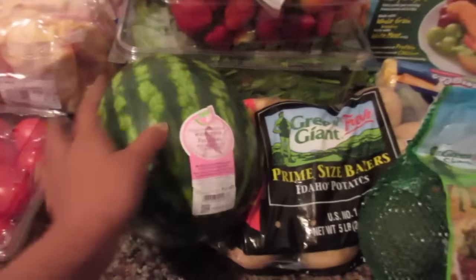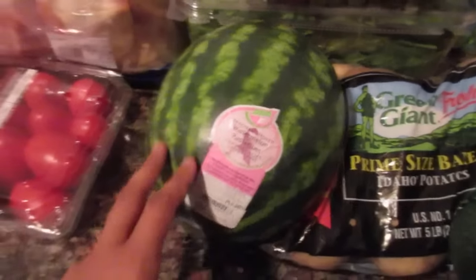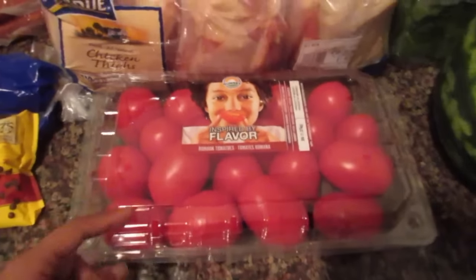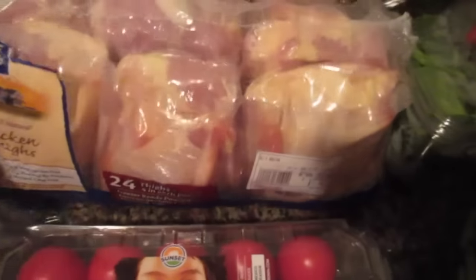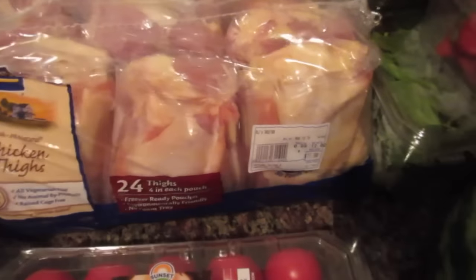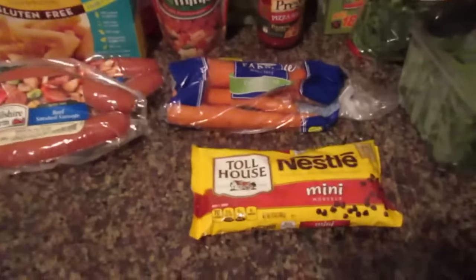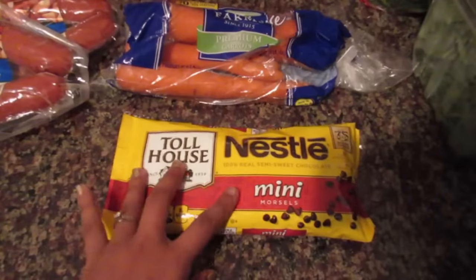We got a thing of roasted turkey and a thing of genoa salami — we love that with our sandwiches. We got some Idaho potatoes, and a baby watermelon — I know if we get a big watermelon we're not going to eat it all so I just got this little one. We got some Roma tomatoes, I like these for my salsas, and two things of chicken thighs and chicken drumsticks. Henry took the chicken so we could make more space for the Target haul.